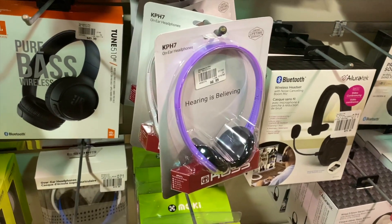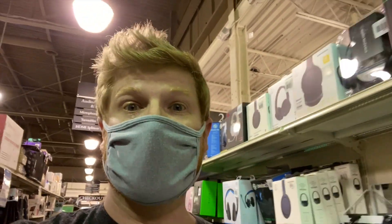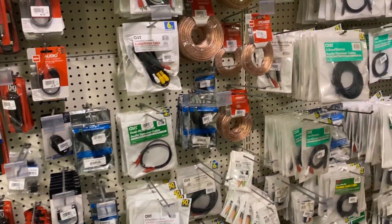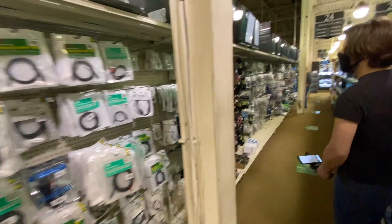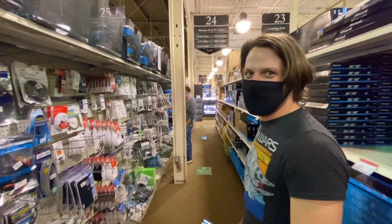I think Matt should get this one. They have turntables in this aisle, apparently. And like every audio adapter you need — if you were wondering where they put all of the adapters in the world, they're here at Micro Center. They basically took Radio Shack and stuck it in the corner of their store.